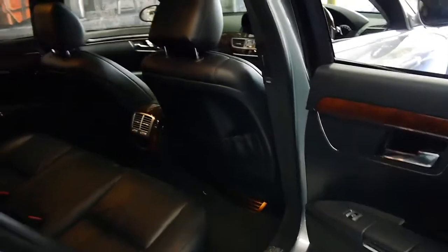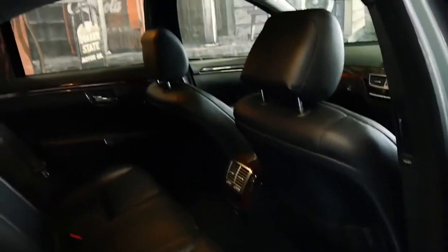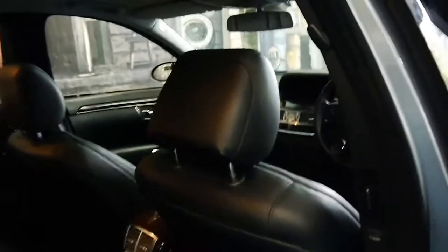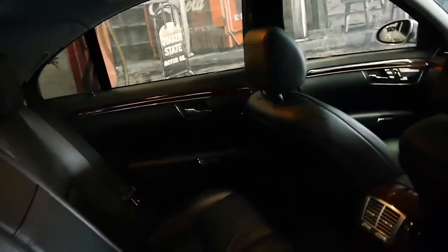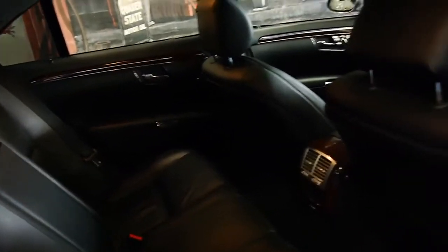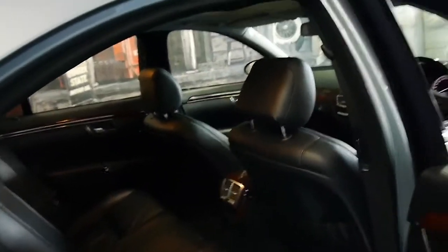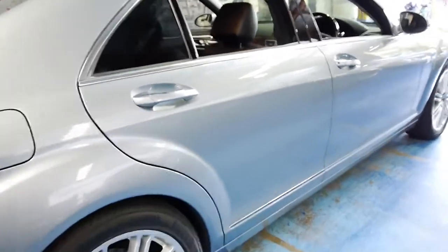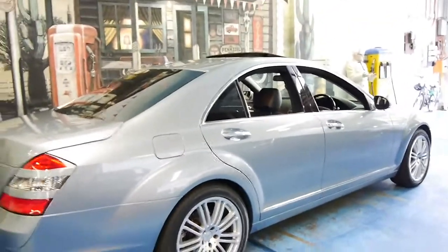It's also got tinted windows, which has probably helped the leather stay in this incredible condition. It's nice and soft. The car smells like new — it hasn't been smoked in or anything like that.